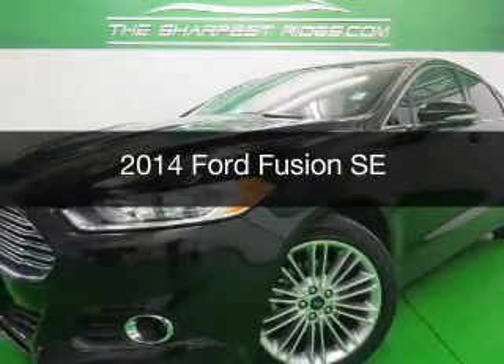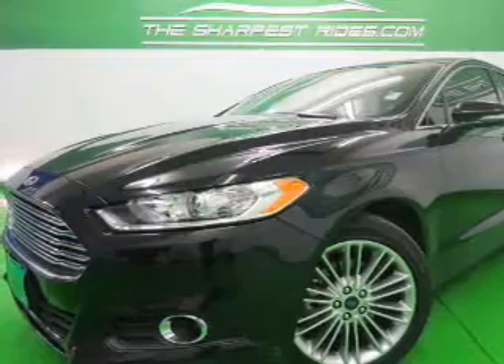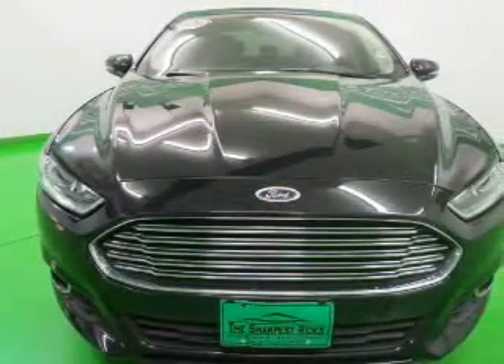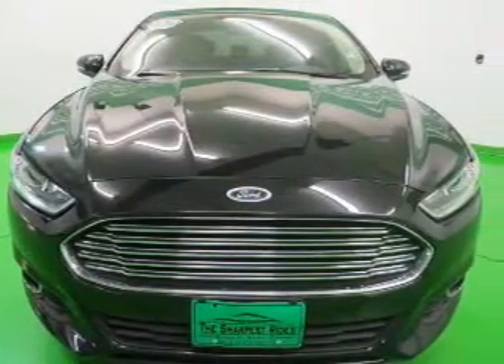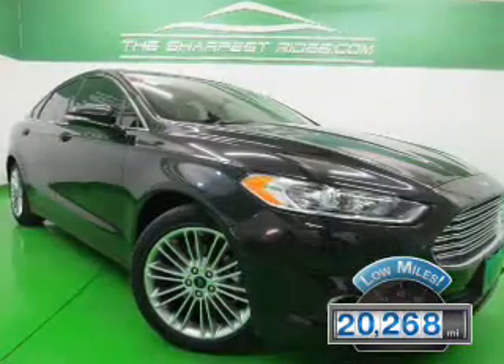This is a used 2014 Ford Fusion. It's powered by front-wheel drive, a two-liter, four-cylinder engine, and a six-speed automatic transmission. With fewer than 25,000 miles, this vehicle has a long road ahead.